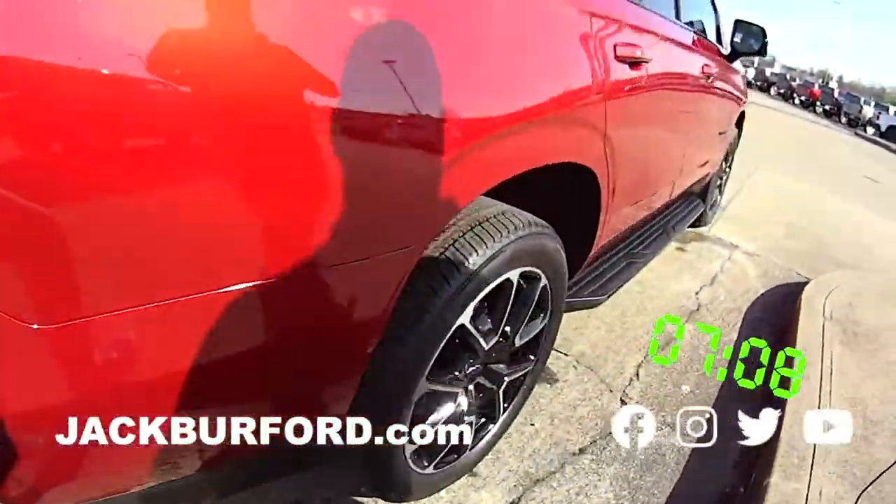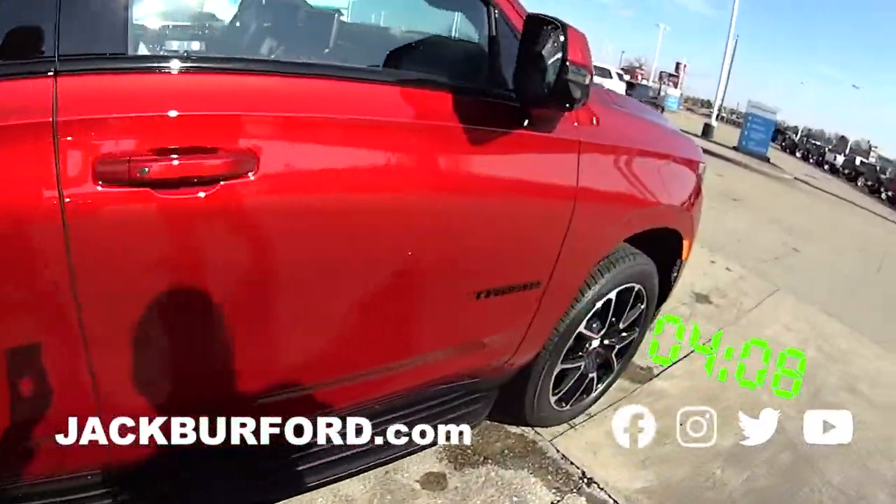It's a beautiful truck. For more information about this truck, check it out at jackburford.com. We'll see you all next time.